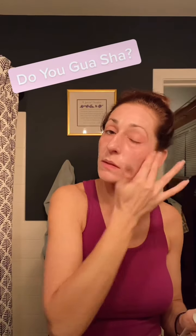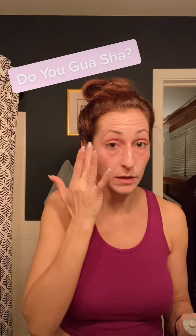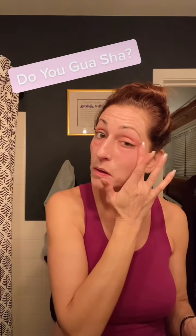I put on a nice light coating, trying not to go into my eyes but covering the under-eye area — you can see I've got a little bit of puffiness happening there. Then I go ahead and get a nice coating of that on, and then I use my jade rollerball.